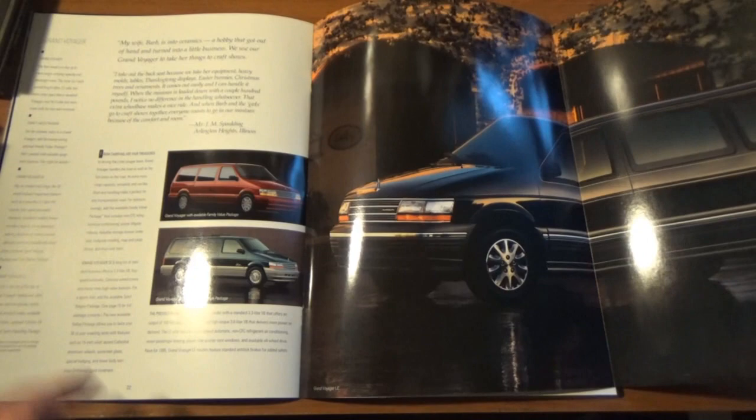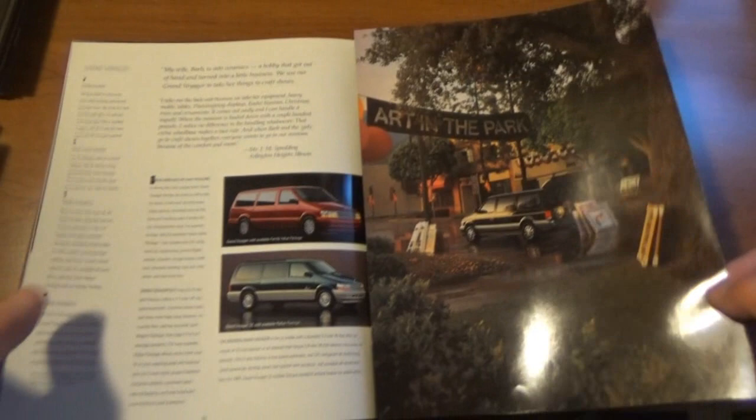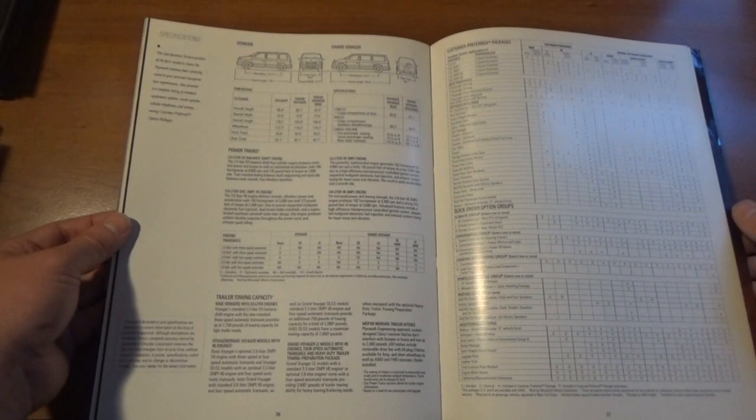The second half of this brochure is showcasing the Grand Voyager, which is just a longer wheelbase Voyager — gives you a little more cargo room in the back. Here's where we have all the actual statistics and stuff with the Voyager and all the option packages.